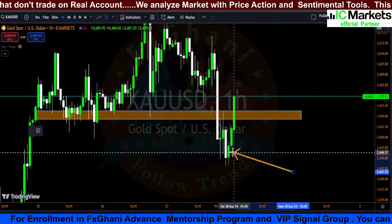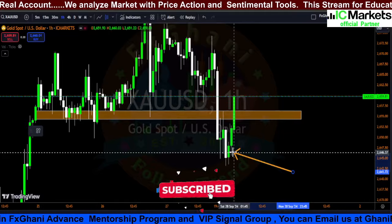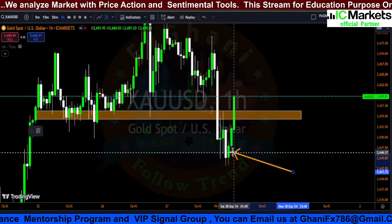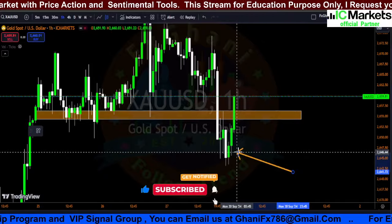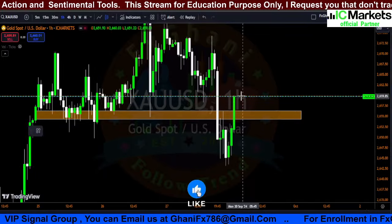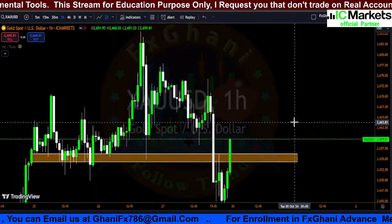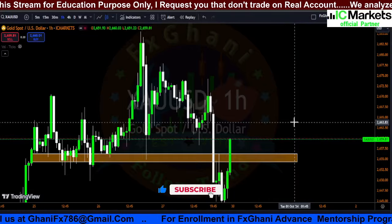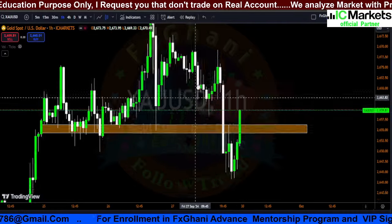Whenever the market opens, you can go for a buy. If you're already in a buy, stay in the buy — as explained in our live stream, if prices go upward and cross the 50 level you can go for a buy, so right now you are in about 100 pips profit. If you are not in a buy, whenever the market opens go for a buy with your stop loss below the swing/new higher low — that is about 150 pips. Hold this buy trade toward the 2700, 2750, or 2800 level.